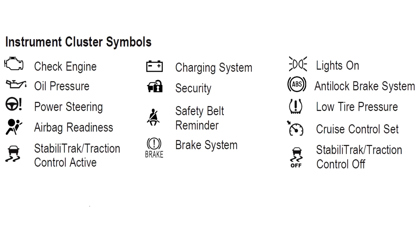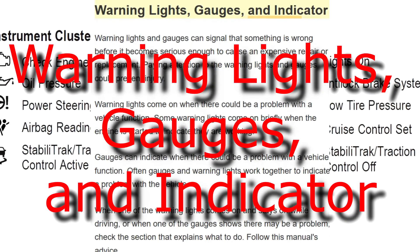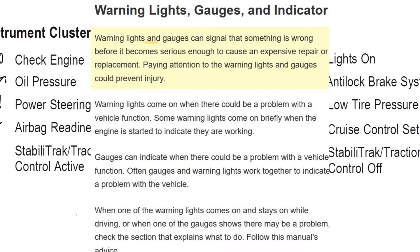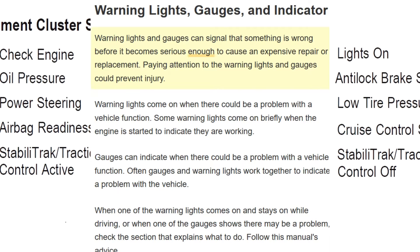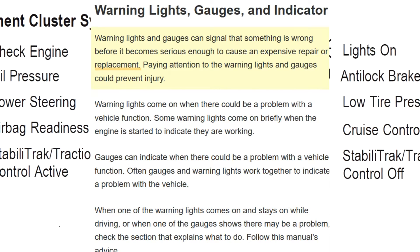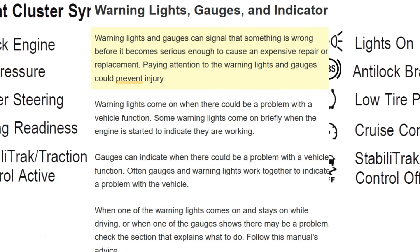Instrument Cluster Symbols: Warning Lights, Gauges, and Indicators. Warning lights and gauges can signal that something is wrong before it becomes serious enough to cause an expensive repair or replacement. Paying attention to the warning lights and gauges could prevent injury.